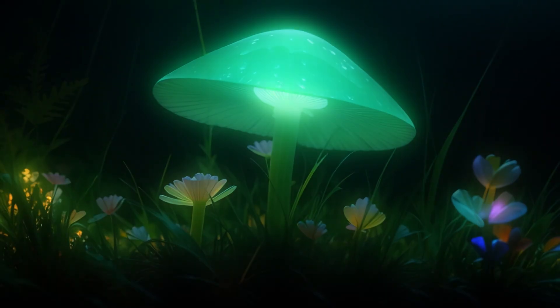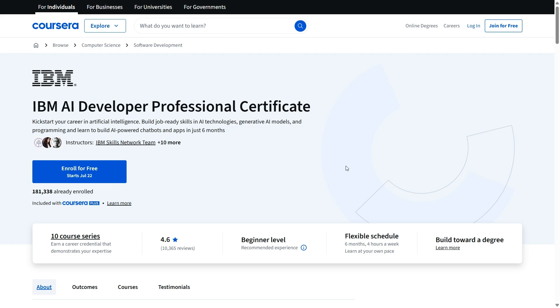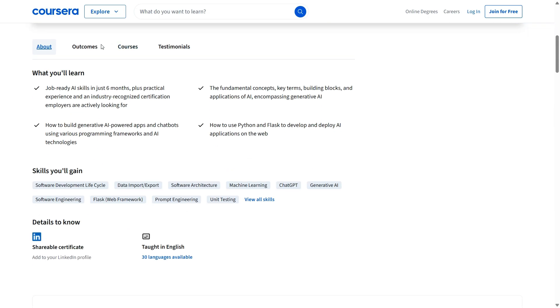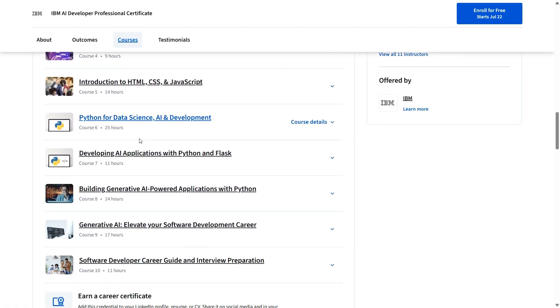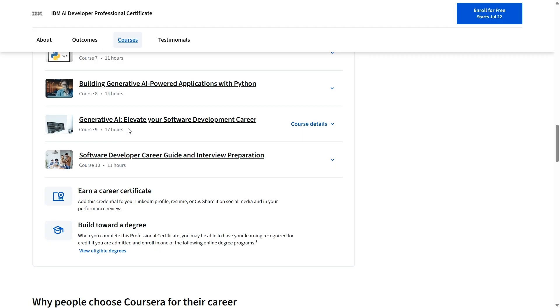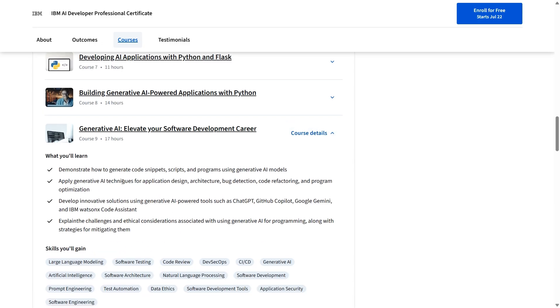For those who are more advanced or already have some programming experience, there's a comprehensive professional certificate by IBM that teaches you how to build actual AI-powered web applications. We're talking everything from sentiment analysis to building your own ChatGPT-style bot using open source models and Python. The course takes around 6 months to complete, but the hands-on projects make it totally worth it — you're not just watching lectures, you're building real stuff.